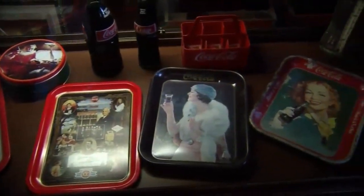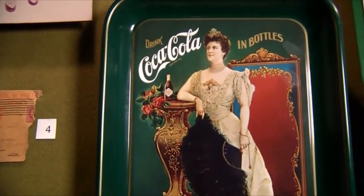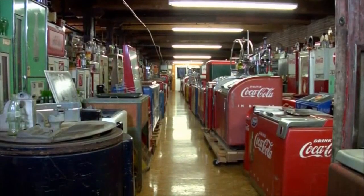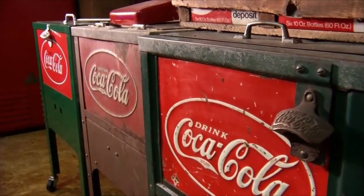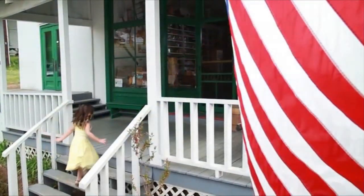We soar through the junk in the attics and basements, garages, forgotten places for really cool stuff. Then we investigate the backstory of the item, to find out just exactly what that item truly is worth. And maybe even daydream a bit. Is it real? Is it fake? What is the mystery in that family history?